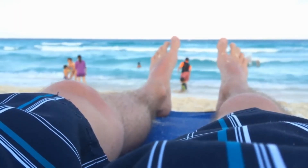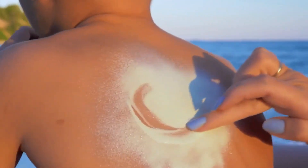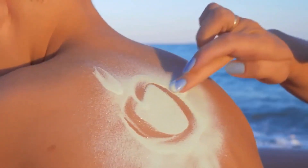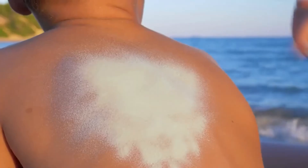Sunburn should be avoided where possible because its adverse effects not only include damage to the skin, but also the increased risk of skin cancer. Prevention and protection should always be considered the best treatment for sunburn and will assist in ensuring your optimum long-term health.